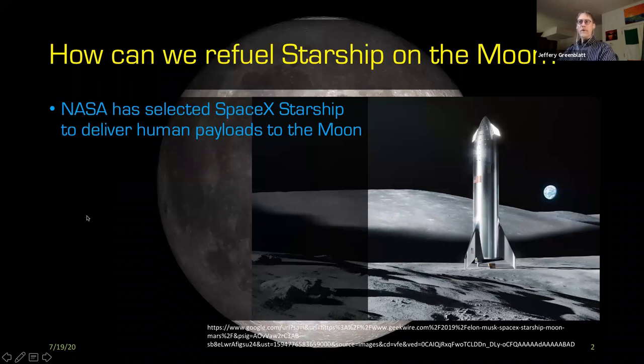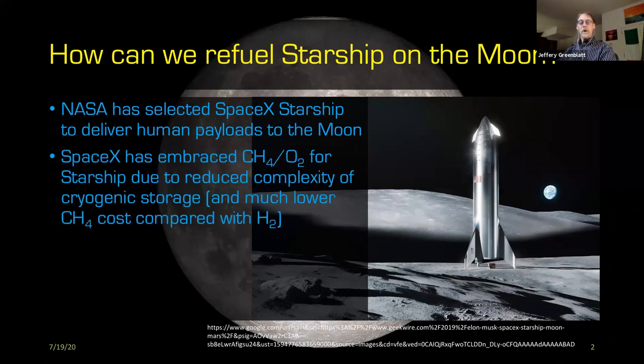As probably all of you know, NASA has selected SpaceX, among others, to deliver human payloads to the moon. Starship is the platform they are hoping to use. SpaceX has embraced methane-oxygen for Starship for several reasons — it's a lot easier to handle than super-cold hydrogen-oxygen, the cost is much lower than making liquefied hydrogen, and it's a better choice than the kerosene-based fuel used with Falcon 9.